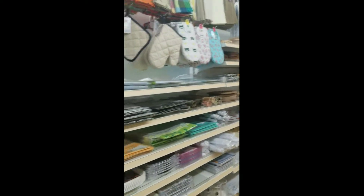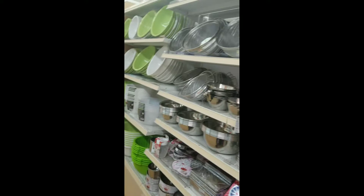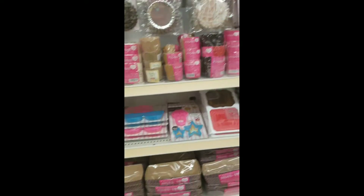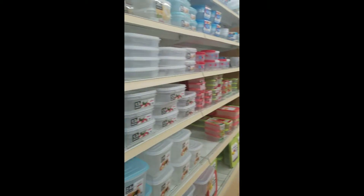You have containers to put condiments in and more mittens for cooking. There are also strainers, bowls, cookie cutters — they literally have everything — as well as Tupperware and more Tupperware.